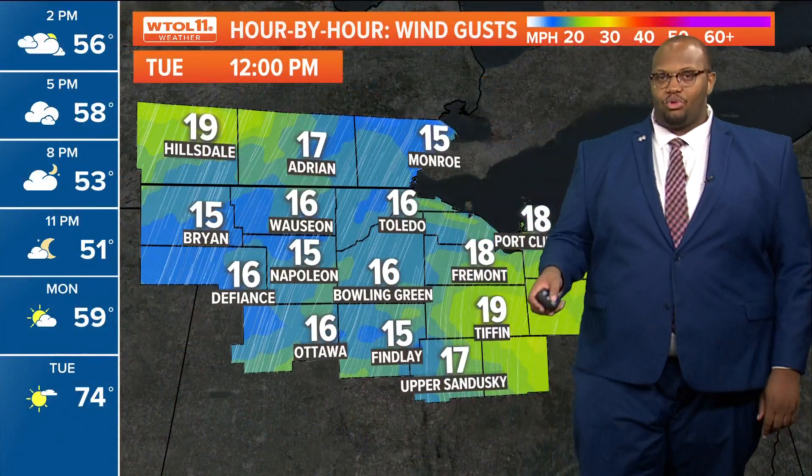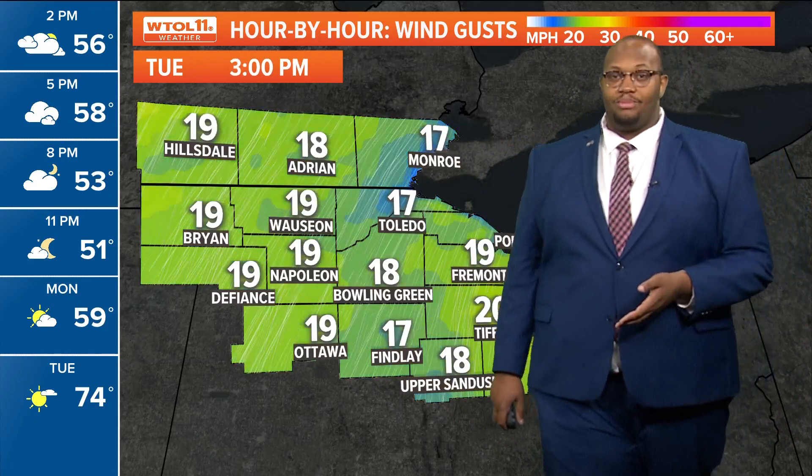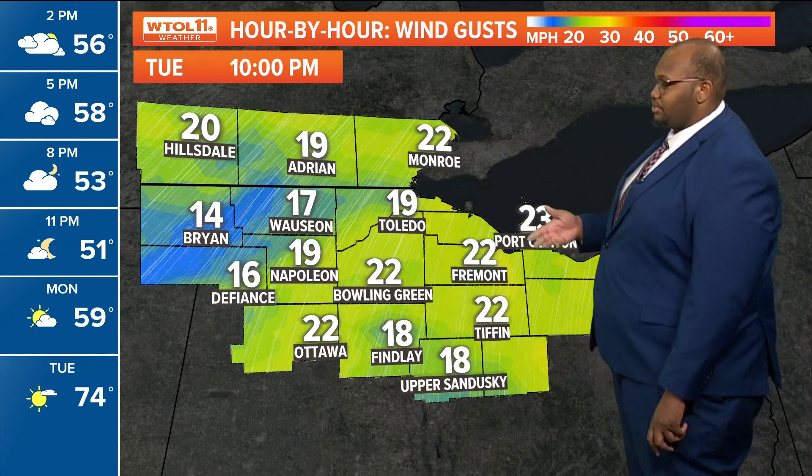We'll see those wind gusts start around 12 PM, anywhere from 15 to 20 miles per hour. But as you go throughout the afternoon and evening hours, we could see those increase into the 20 to 25 mile per hour range. So it'll be a bit breezy as we head throughout your Tuesday, and that breeze may pick off those leaves a little bit.